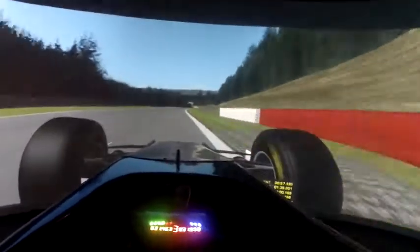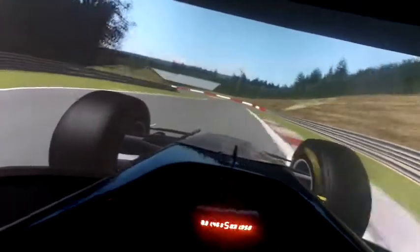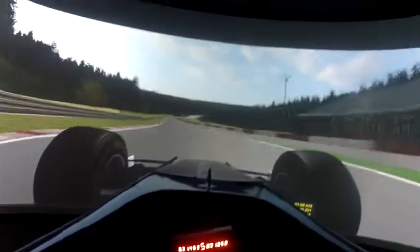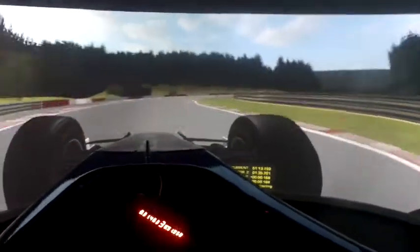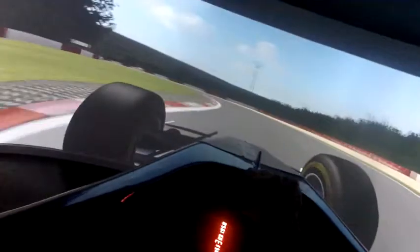Here we go to one of the fastest corners on the circuit. We're taking fifth gear. A fast one to the right, then another one to the left.